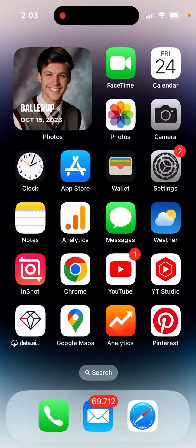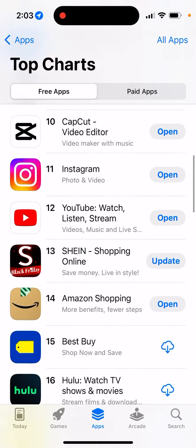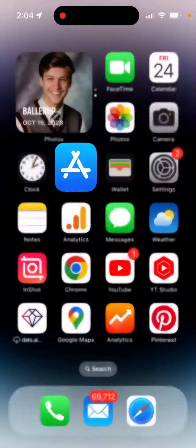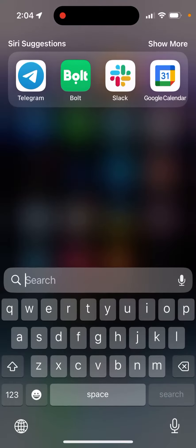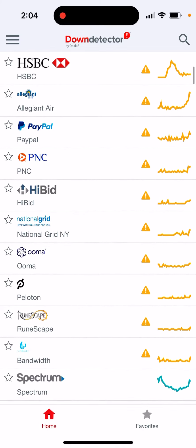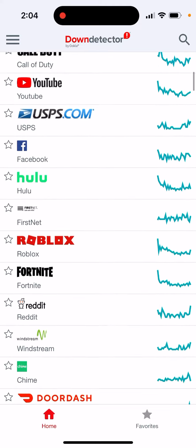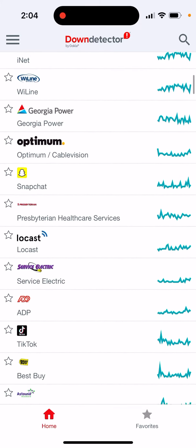If you have this error where App Store quits unexpectedly on a Mac — not on iPhone — if you were just browsing the App Store on your Mac computer and it just quits, you can check Down Detector to see if some things are down. Right now, as you can see, macOS from Apple seems it's not down anymore.